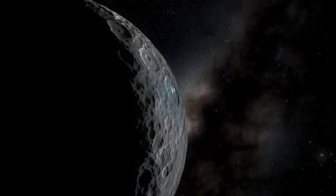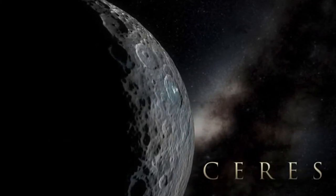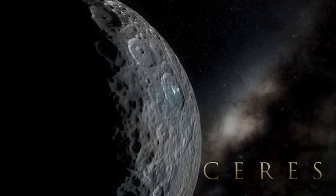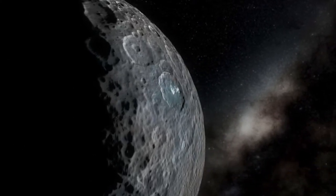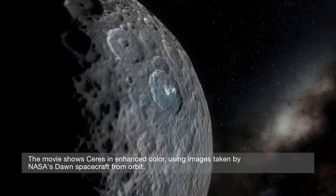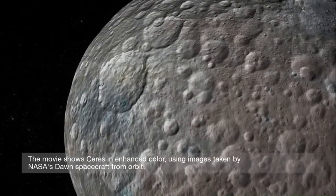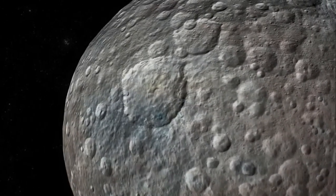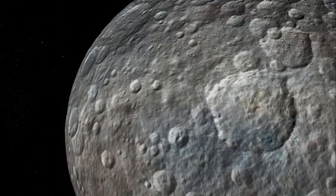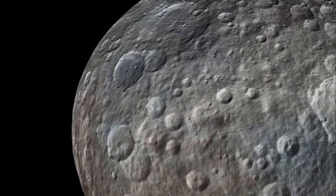This is prepared by NASA, and all the data are from the Dawn spacecraft. Here you can see right away one of the bright spots again, and lots of craters — which wasn't necessarily expected. The large craters we're seeing are about Oahu size. It is a heavily cratered surface.